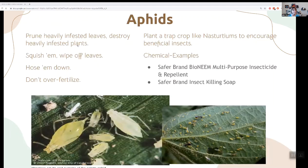This is what aphids look like — you've all seen them. You can go out with your thumb and forefinger and squish them, or use a cotton ball dipped in alcohol and gently wipe them down. If they're really overrunning things, hose them off and then use a very low toxicity insecticide like neem or Safer brand insecticidal soap. Also plant trap crops like nasturtiums to encourage beneficial insects, and don't over-fertilize — that lush green growth attracts aphids.